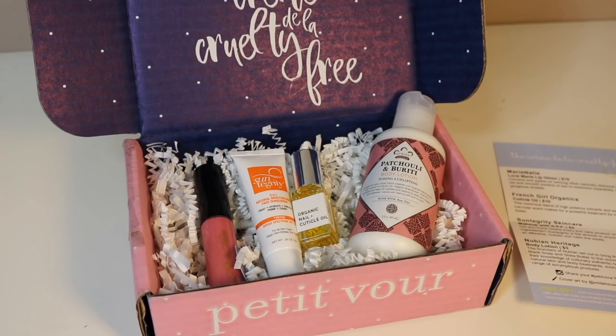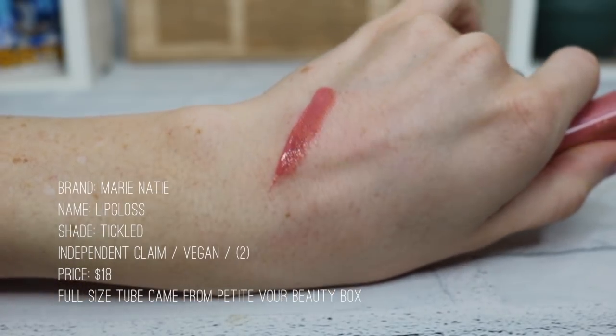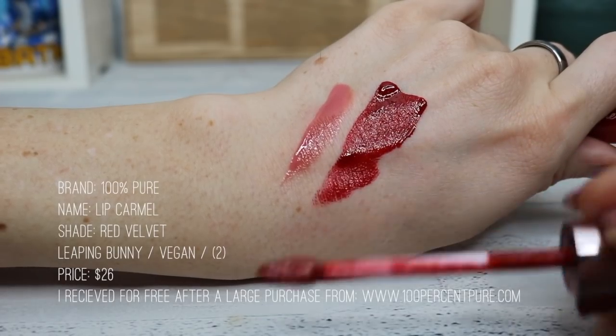I have two lip glosses, and I do not like lip gloss. This one came in a beauty box and the other came free when I bought a lot from 100% Pure. The pink one is from Murí Nati — it's called Tickled, it's thick and gooey and does everything a lip gloss should; I just don't like lip gloss. The one from 100% Pure is called the Lip Caramel — it's incredibly pigmented like a lipstick but in a watery gloss format, and it kind of stains your lips so the color stays even after the gloss wears off. Even though I hate lip gloss, I wear this often — so they're doing something right.